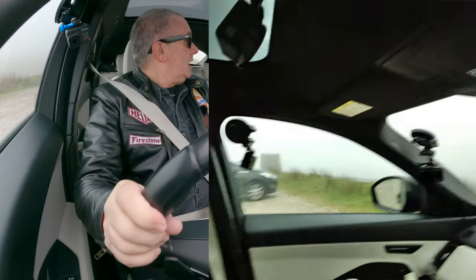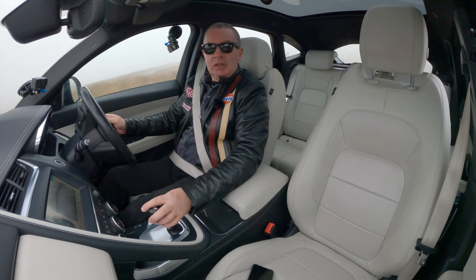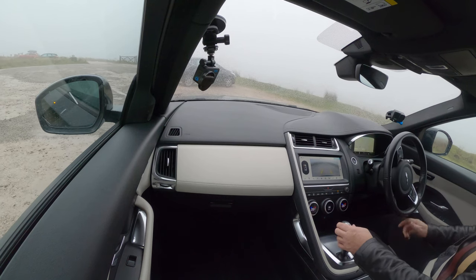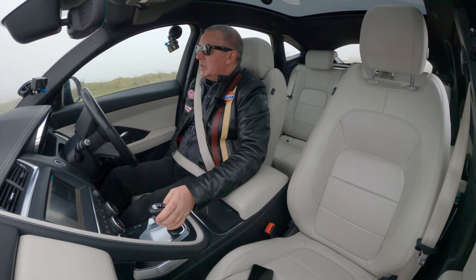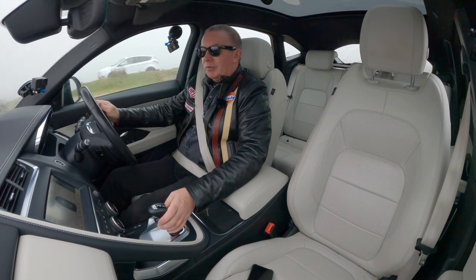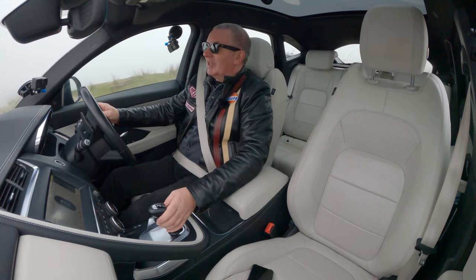You've also got blind spot assist on the side there, which is an absolutely excellent idea. It's quite a cheap accessory and it only needs to stop you pulling out once and it's paid for itself time and time again - probably the motorcyclist you would have knocked off would give you the money for it if you asked him.